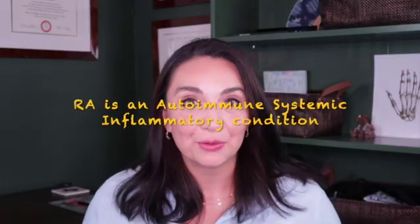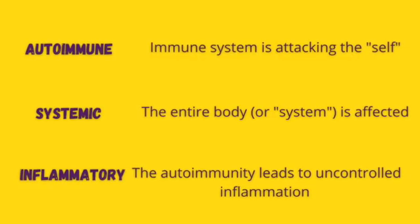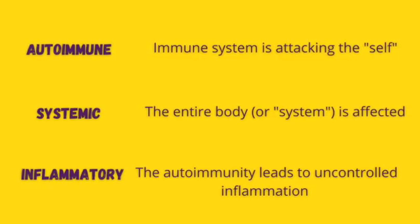Number one: rheumatoid arthritis is an autoimmune systemic inflammatory disorder. Autoimmune simply means the immune system has turned on itself and is now attacking your own body. In this particular case, one of the main parts of the body being attacked is the synovium. Systemic means it's more than just the joints that are affected, and inflammatory means this autoimmunity produces a lot of inflammation, which leads to the signs and symptoms of rheumatoid arthritis.